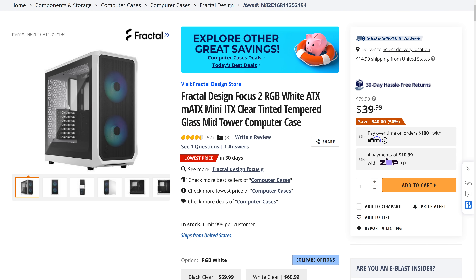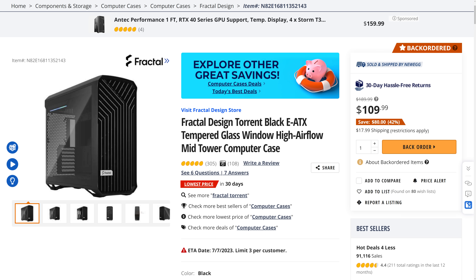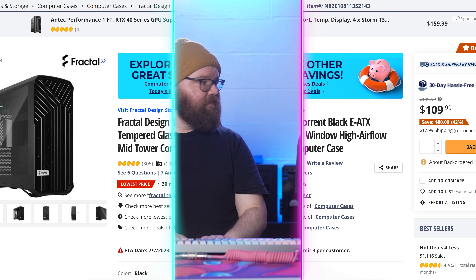Today we have a double special with Fractal cases. The Fractal Design Focus 2 RGB Mid-Tower PC case is going for only $39.99, making it $40 off. On the flip side, the Fractal Design Torrent black Mid-Tower case is going for only $109.99, making it $80 off — one of the best mid-tower cases out there, especially if you need cooling. It is currently backordered but for that price, wait. We built with the Fractal Torrent on Friday and I absolutely love that case.